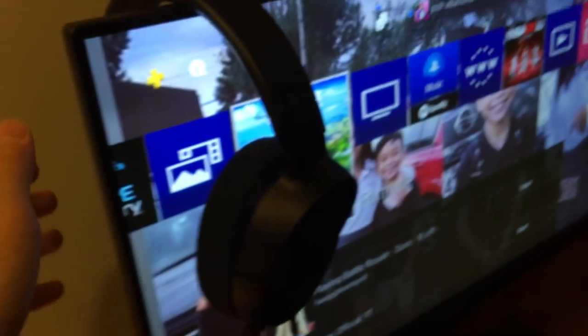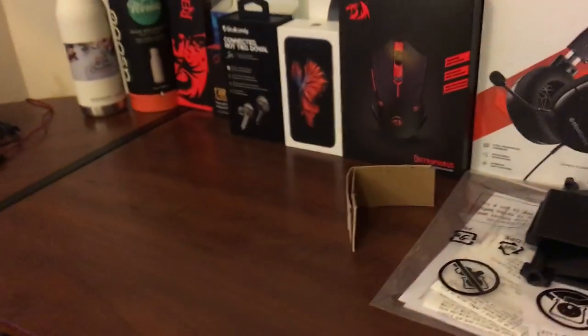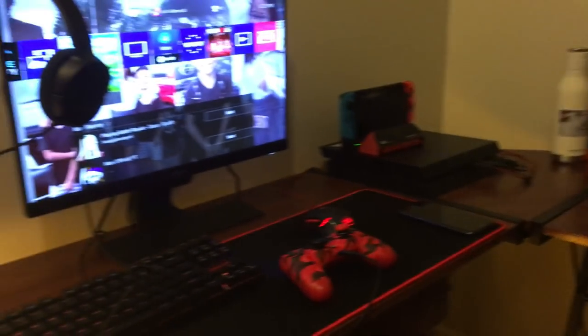So that is the setup, and here's my chair. By the way, I paid for all of this myself — the only things I didn't buy were the monitor, which I got for Christmas, and the desk. But anyway, thank you so much for watching.